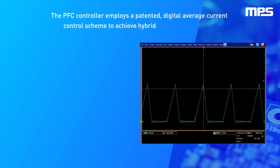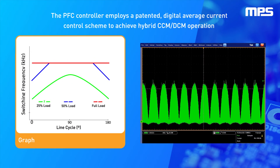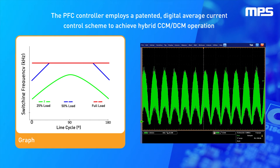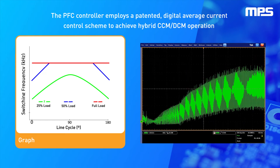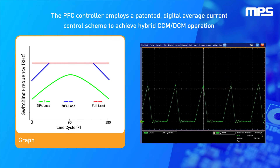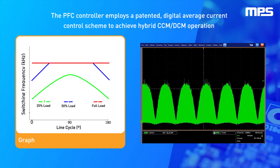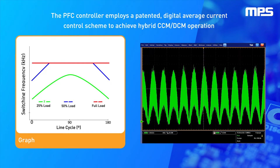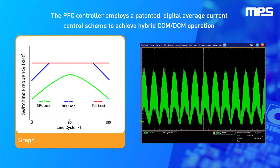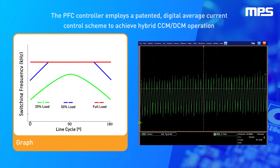The PFC controller employs a patented digital average current control scheme to achieve hybrid CCM-DCM operation. Under heavy loads, CCM reduces the peak MOSFET current, so the controller can be used across a wider load range. Under light loads, DCM reduces the switching frequency for better efficiency.